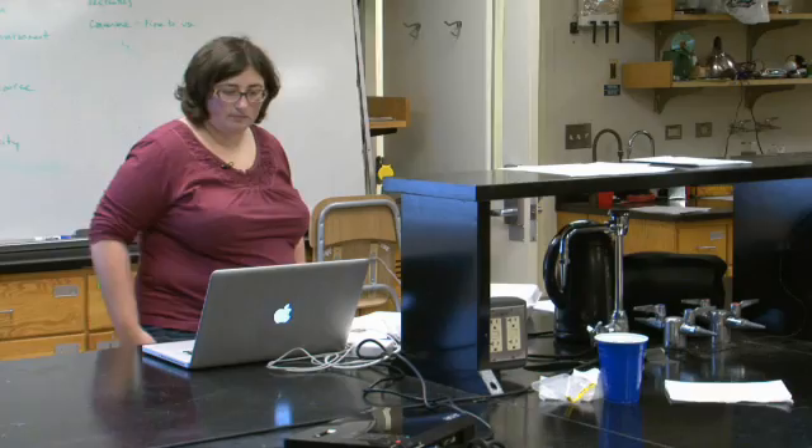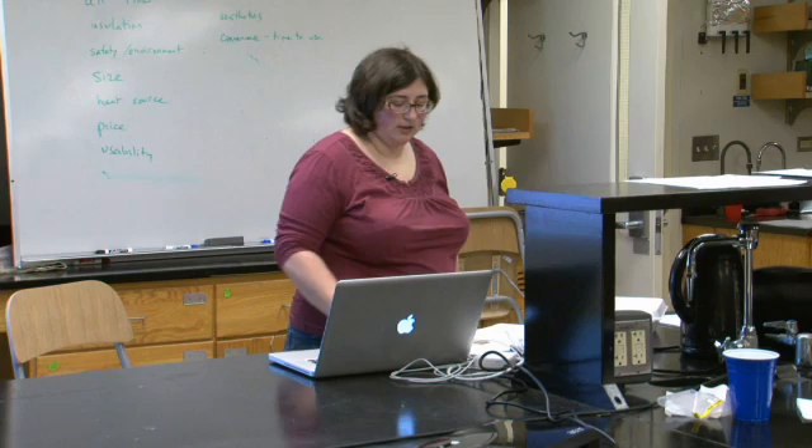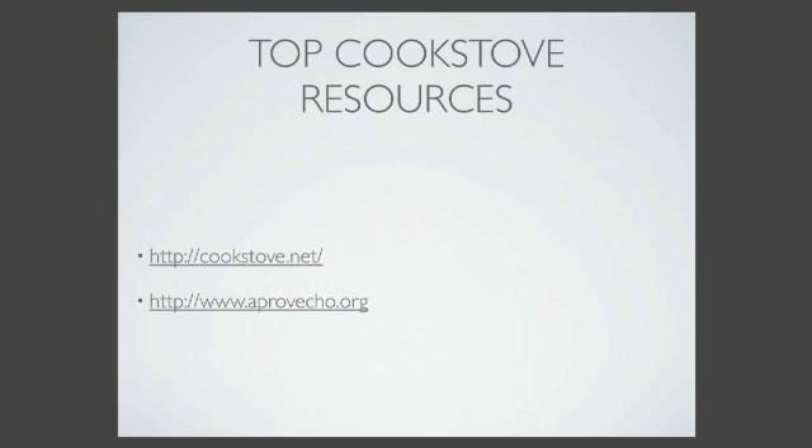Two really good resources are cookstove.net, which goes more into the theory of cook stoves, and Aprovecho, which is a huge organization that does a lot of stove design and testing and has great resources about how to design and test stoves.